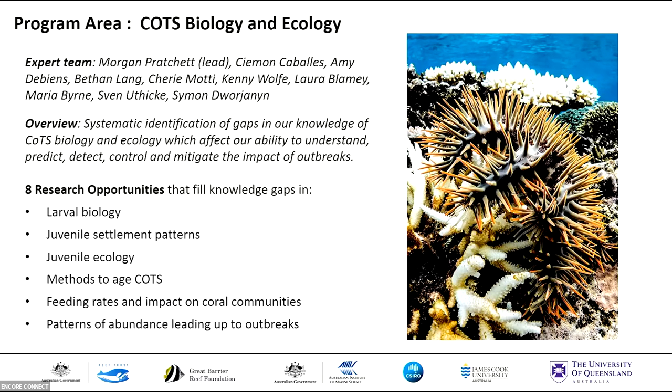The proximal causes program area team, led by Sven Uthicke, conducted a gap analysis of the conditions, processes, and mechanisms that influence the currents and frequency of outbreaks. They generated 12 research opportunities that seek to fill knowledge gaps in our understanding of the links between water quality and outbreaks, the role of benthic and fish predators in mitigating outbreaks, the effects of climate change on COTS and outbreak dynamics, natural aspects of boom-and-bust population cycles, and models that explore the interrelationships between multiple outbreak causes.